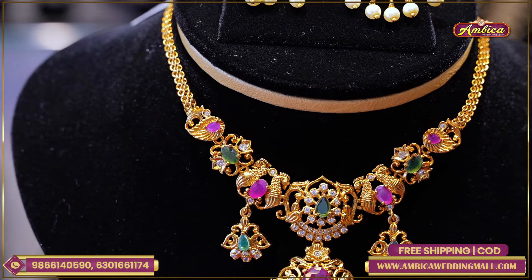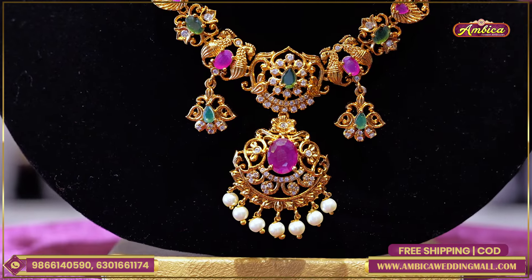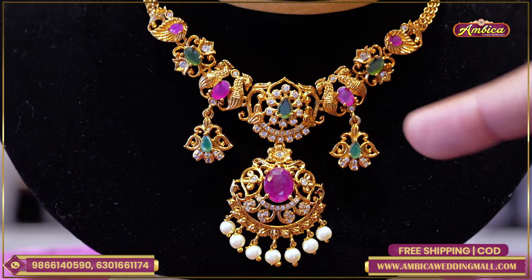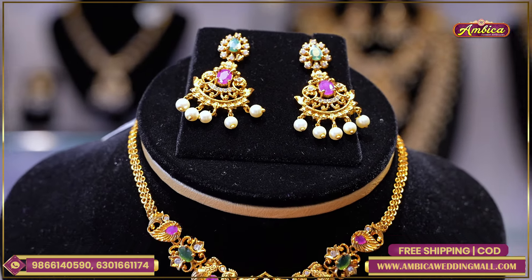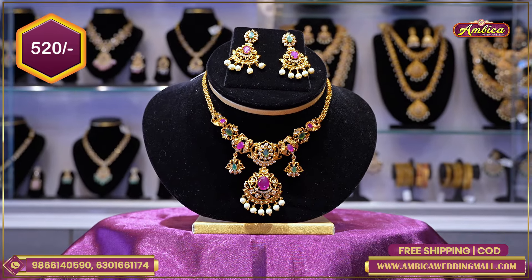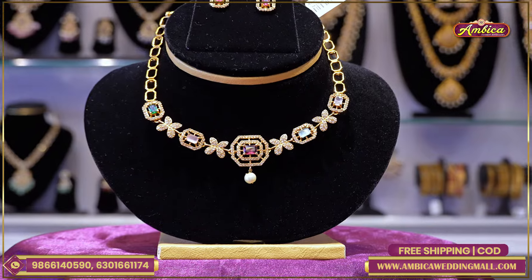Next exclusive design: completely mini harem set, new design with nakshi work, completely mango with floral pattern, peacock design, flower pattern with multicolor stones. Nakshi pendant with half white balls and earrings — completely pendant matching earrings with flower pattern and multicolor stone work. Price 520 rupees.